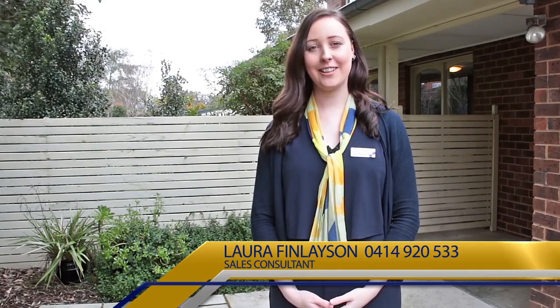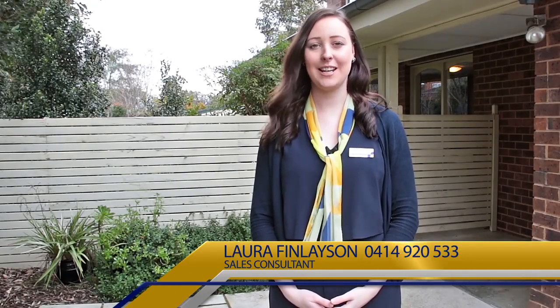Hi, my name is Laura Finlayson from K.R. Peters Real Estate in Wonturna South. It is my privilege to introduce to you this home at 43 Colandina Crescent, Scoresby.